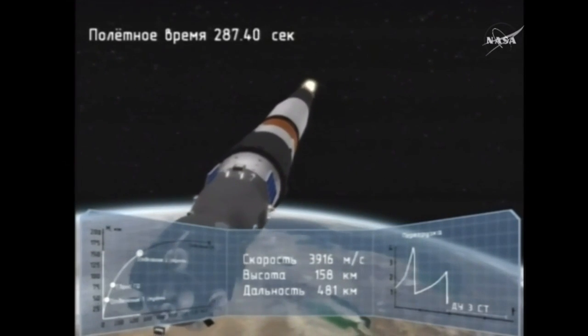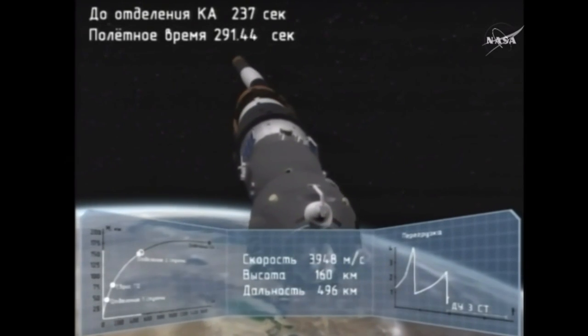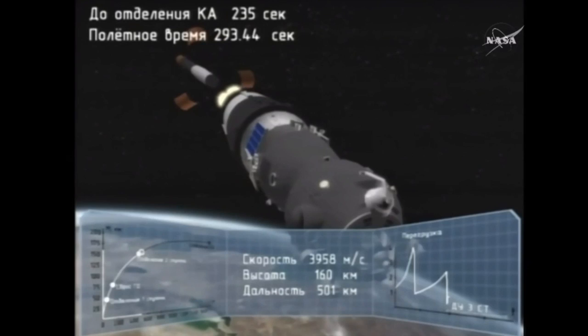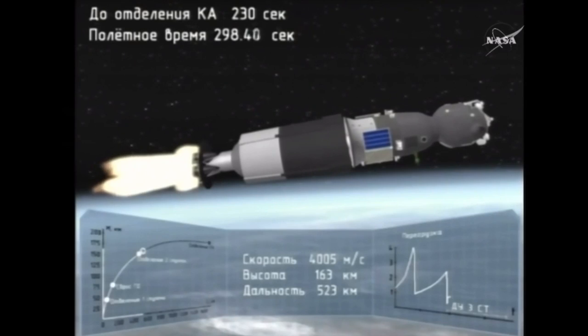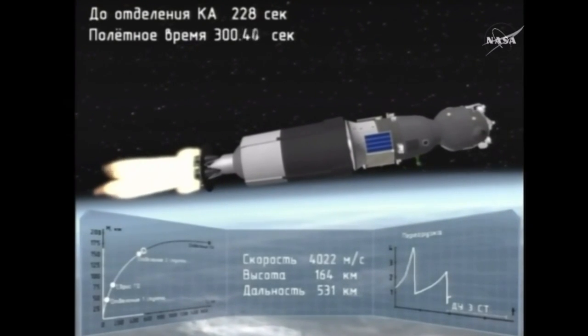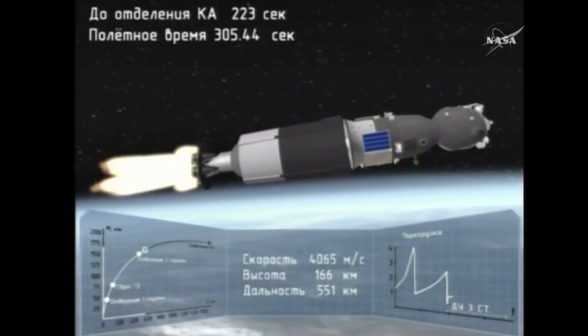Just got confirmation the second stage separated from the Soyuz rocket. The third stage is firing — we have separation of the second stage confirmed. The third stage engine has ignited and is now powering the Soyuz into its preliminary orbit.